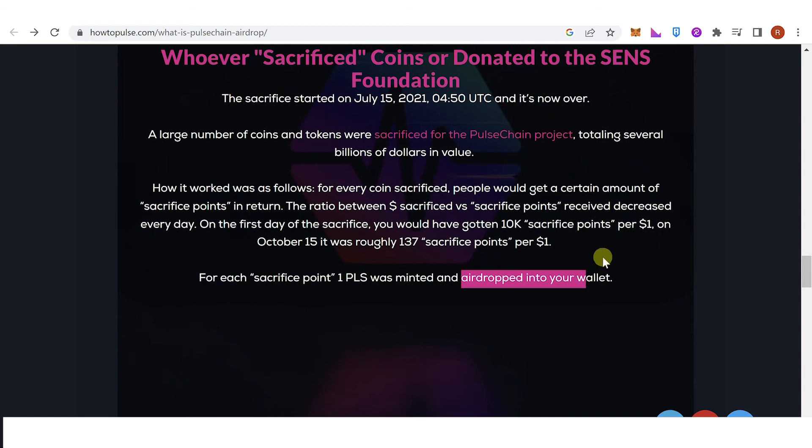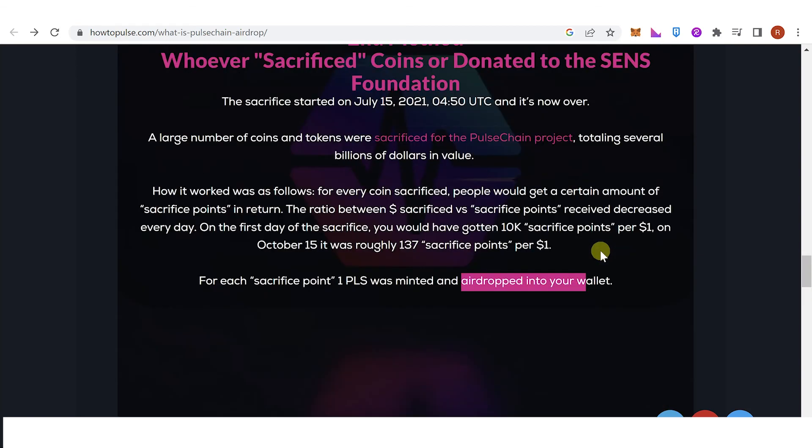If you have any questions about how to claim the PulseChain airdrop, leave a comment below.